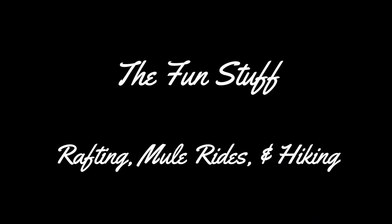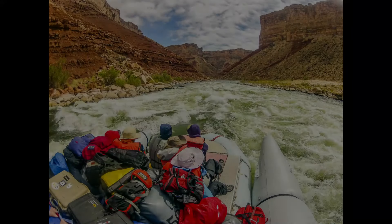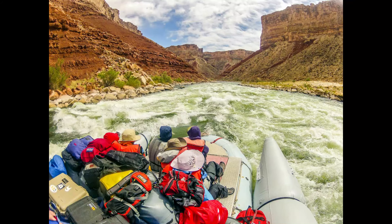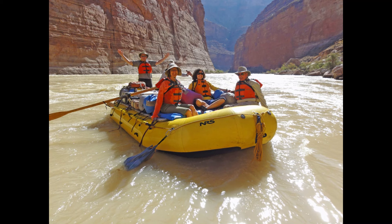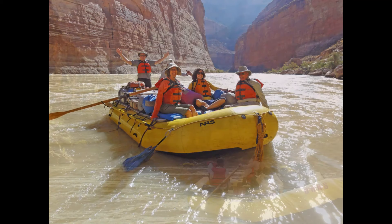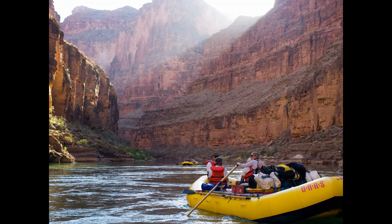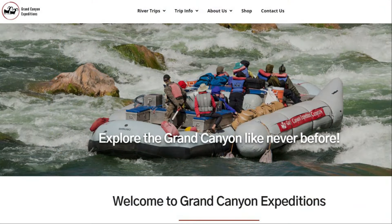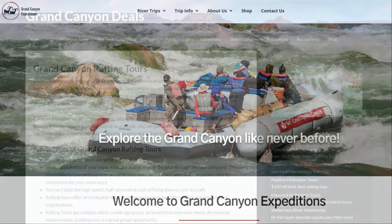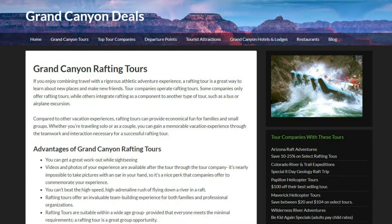Now let's get to the fun stuff — whitewater rafting, mule rides, and hiking. For whitewater rafting, you might be surprised to know there are no tour operations within the park. You'd actually have to hike all the way to the bottom of the canyon and then you'd need a multi-day float trip to get out. However, if you want to do a river trip, there are half-day and full-day tour options just to the north of the park starting from Glen Canyon Dam. There are also other operators who provide multi-day options into and through the park itself, starting from three days all the way up to 21 days.